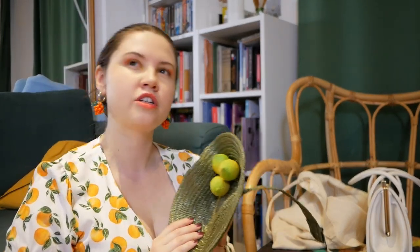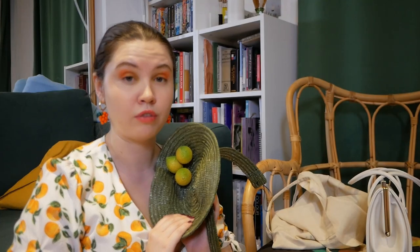London Hat Week is almost over — there's just the walk left tomorrow, and then I'm still trying to decide whether I'm going to go to the wrap party.